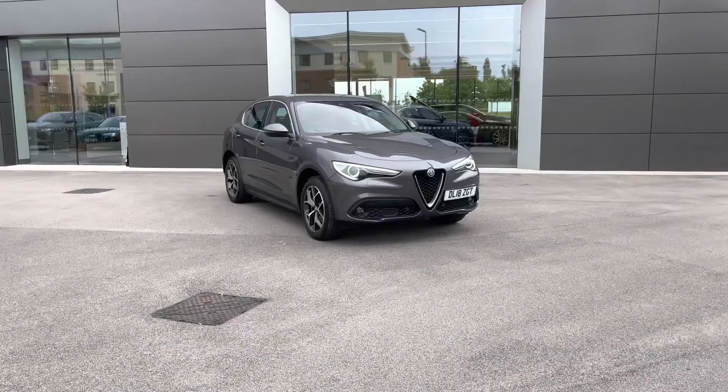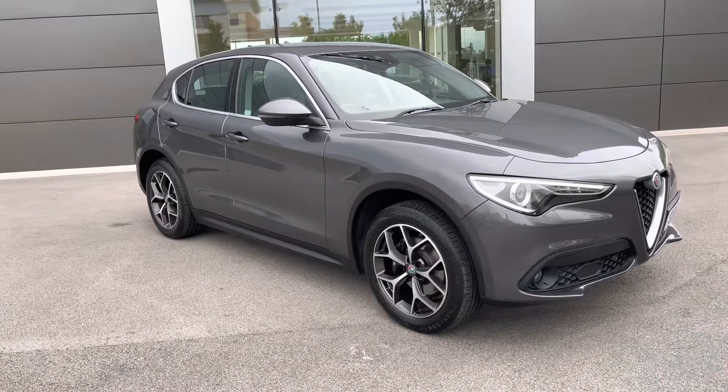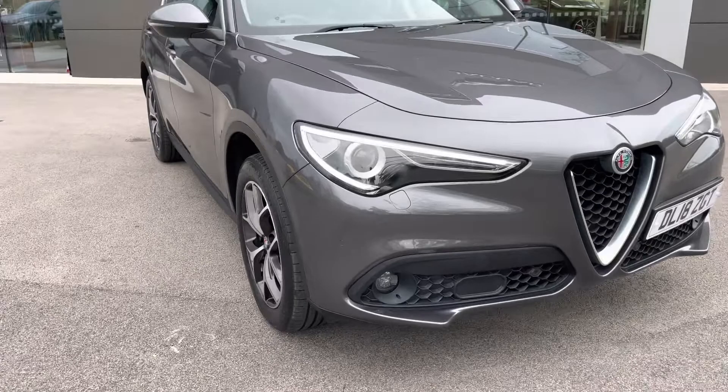Hello and welcome, Greg here from MotorMatch Crew, bringing you this amazing looking Alfa Romeo Stelvio SUV that is now available in our stock. This example is the Stelvio Speciale 2.2 TD with the Q4 all-wheel drive system, finished in Vesuvio Gray metallic color.